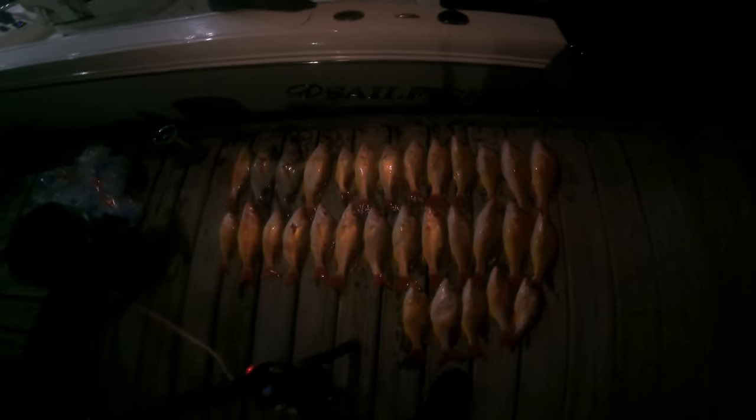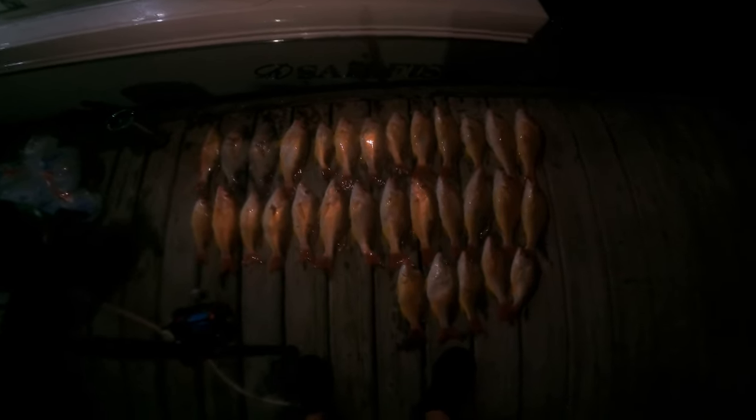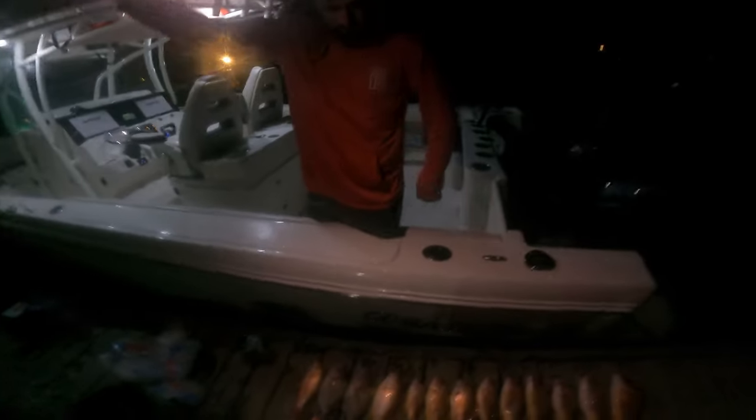So here are all the snapper we caught — over 20, over 2 dozen. A ton of good snapper here, and they're all on a knocker rig right here: you've got a swivel, leader going down to the weight, and then a hook. Simple as that.